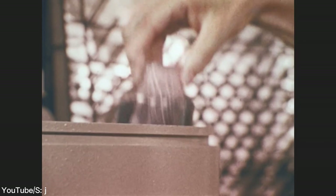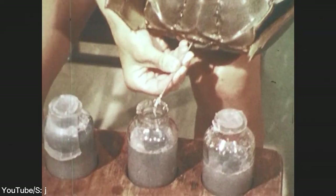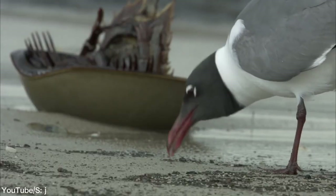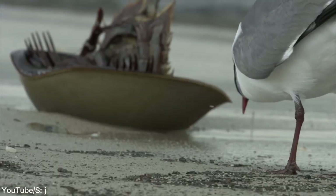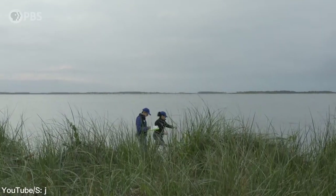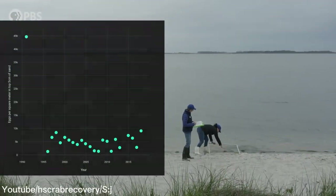About 20% of American horseshoe crabs that have their blood drawn die from blood loss. In addition, horseshoe crabs are also much less vigorous and slow after blood collection. Experimented horseshoe crabs also become slower, less likely to mate, and produce fewer eggs.